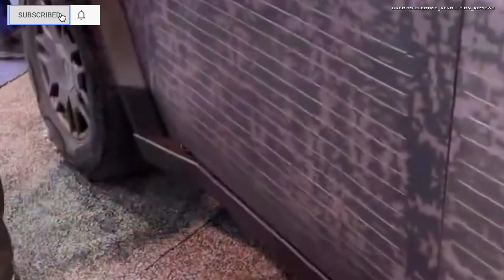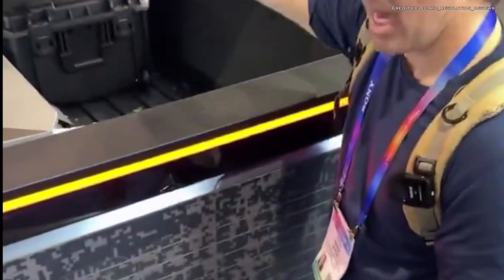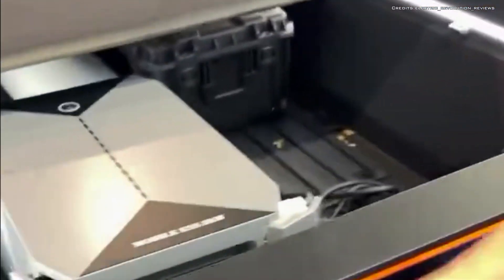Have you ever seen a Cybertruck wrapped with solar panels? Well, here you go — the future is looking bright. The solar panel sheet is basically a flexible, plasticky wrap with integrated solar panels, which can be installed on the Cybertruck. The wrap also includes a 5-kilowatt battery inverter, which can be installed on the vault bed space.